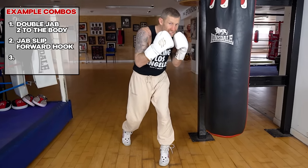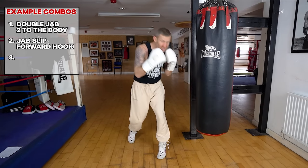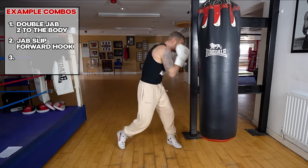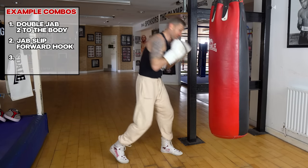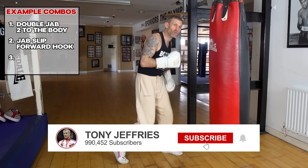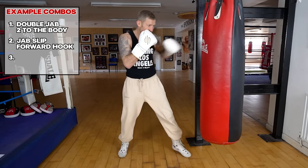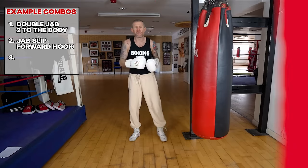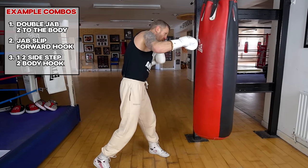Example combo number two is a jab, slip forward with your weight on your front foot, then throw that hook. Jab, slip, hook. This combo is great because you're going to improve your jab, your slip defense, and also your range — getting into that perfect range to throw that lead hook. So: jab, slip, hook.